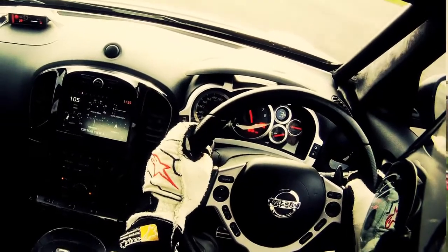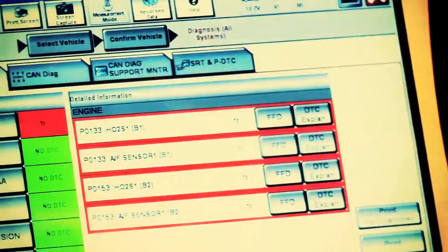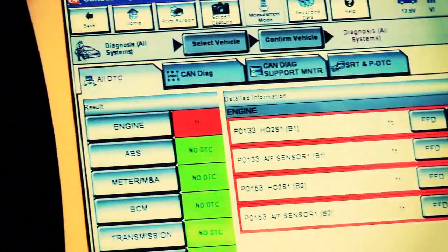This will then develop into a systems check, where we'll run the car a little bit harder to make sure that all the electronics package is operating as we'd expect.